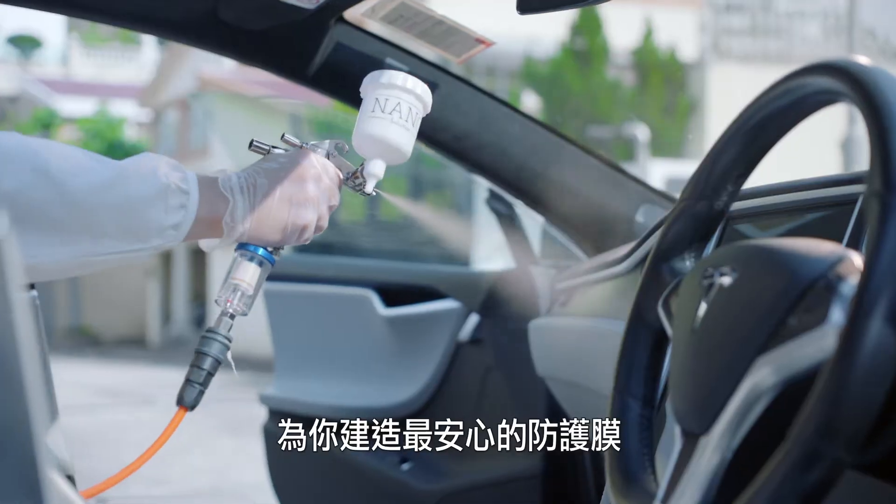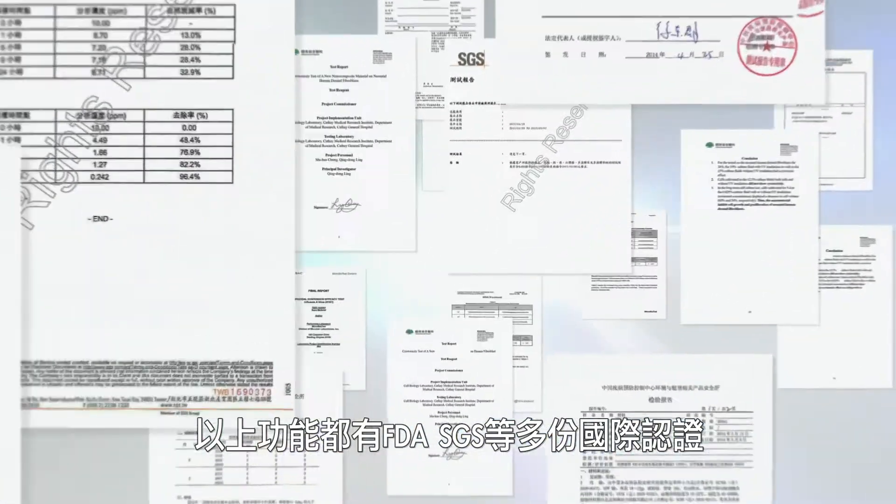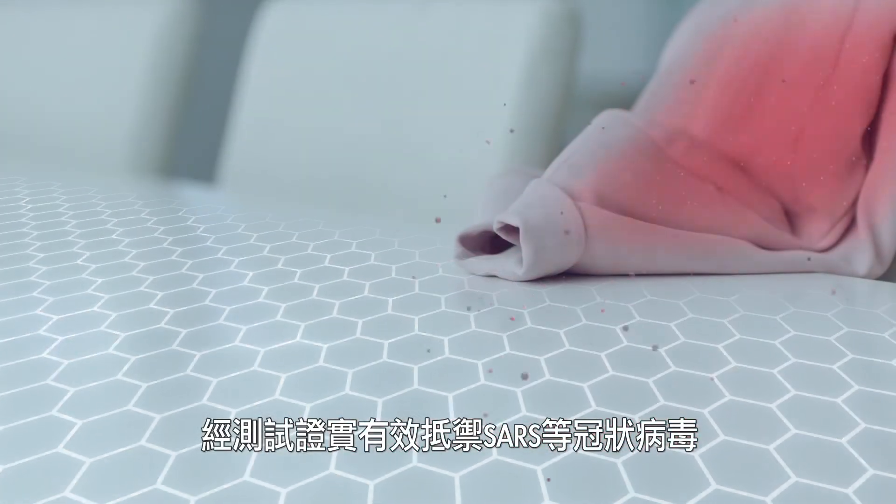All the components of nano-silver ray coating have been certified by the FDA and SGS as effective against SARS, coronavirus and influenza viruses, including those that cause hand-foot-mouth disease.